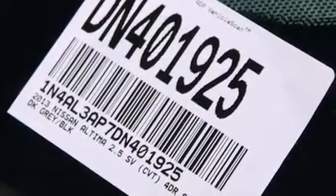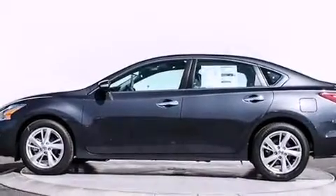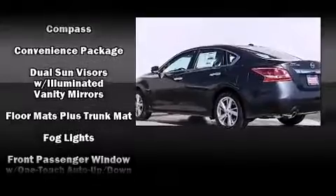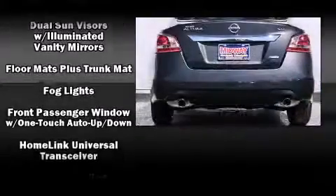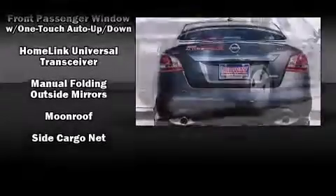Nissan ensures the safety and security of its passengers with equipment such as head curtain airbags, a security system, and four-wheel disc brakes with ABS. For added security, dynamic stability control supplements the drivetrain.